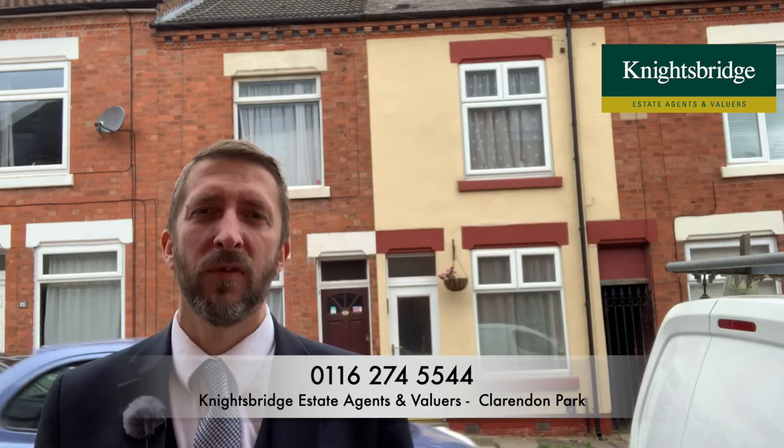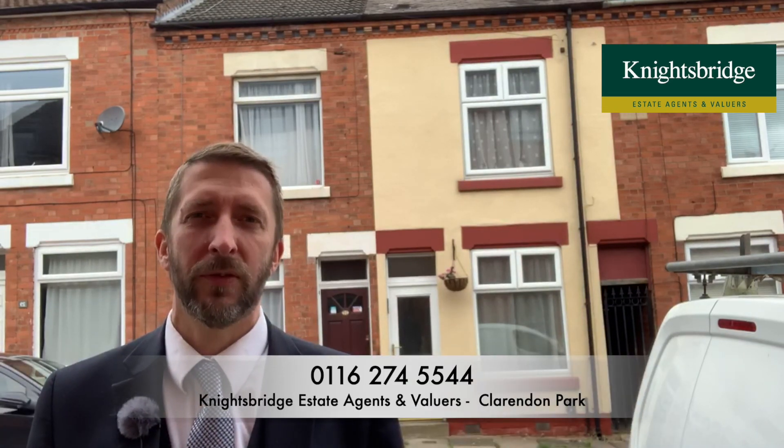It's coming on the market for £190,000. If you'd like to arrange a viewing or you'd like further information, call the Queen's Road office on 274 5544. Thanks very much.